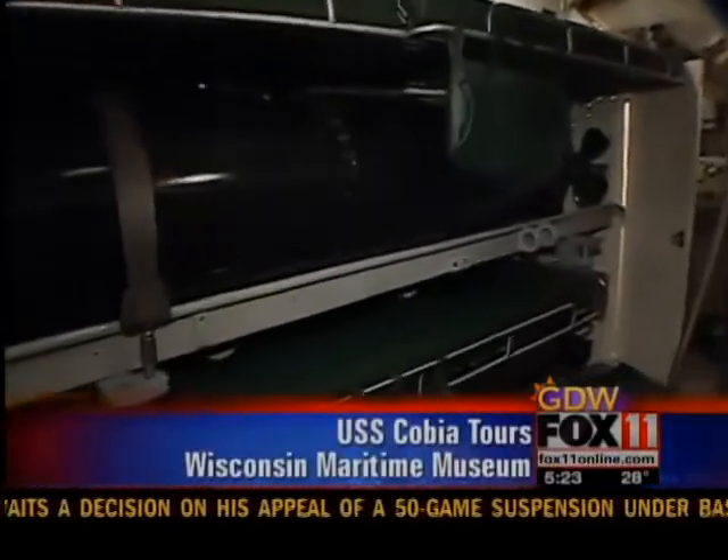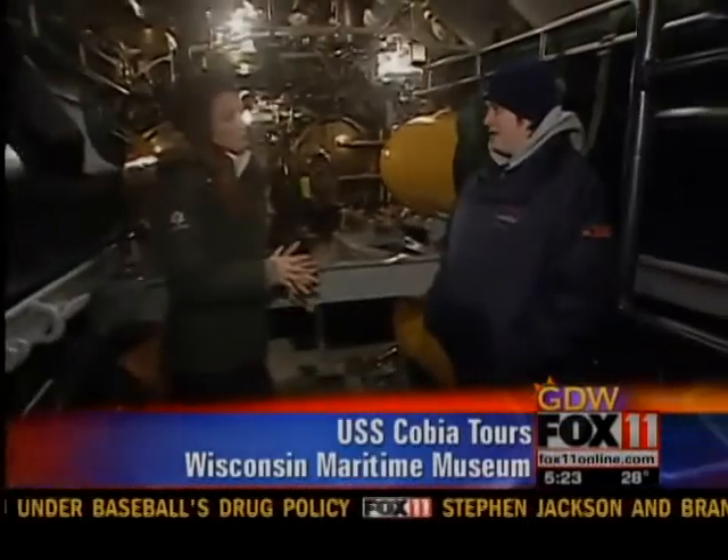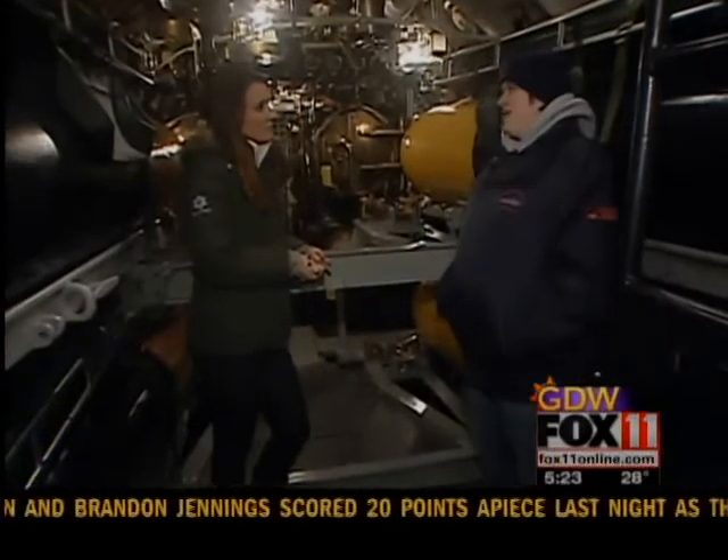Let's talk about the size of this sub. The submarine is 312 feet, which is a little bit longer than a football field — we could just plunk her right down in Lambeau Field — and at the widest point she's only 28 feet wide.